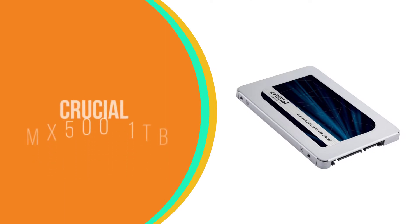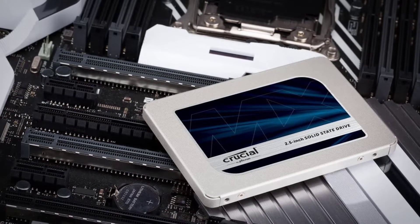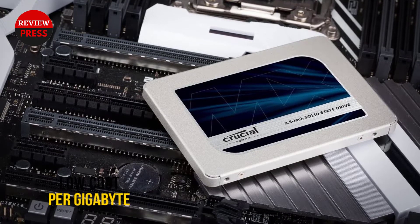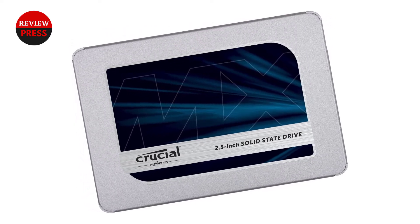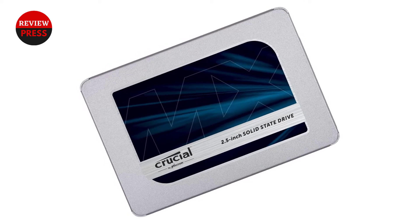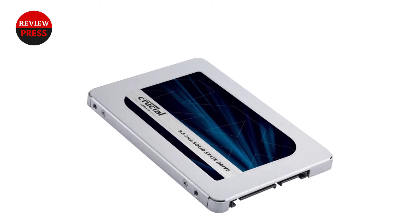Number 4: Crucial MX500 1TB. 1TB options like the Crucial MX500 1TB have the best price-to-performance ratios, making them accessible to most buyers. 1TB isn't enough for large game libraries these days, but it can easily store a few big games. The read speed of the MX500 1TB is slower than the EX2 2TB, but the write speed is faster.